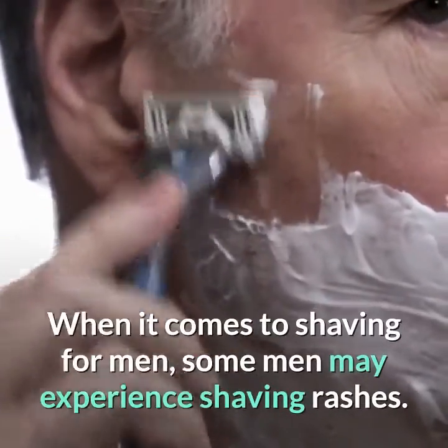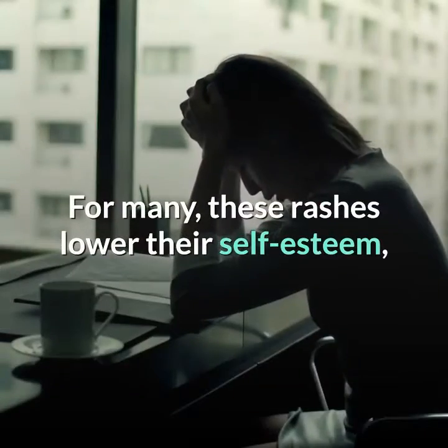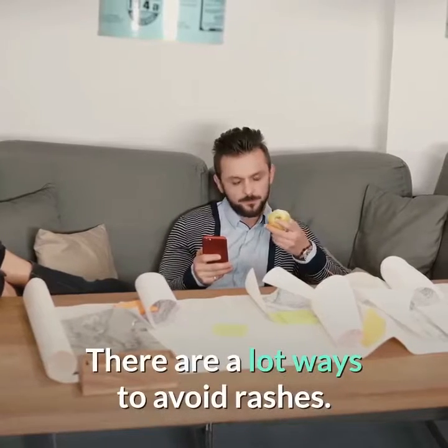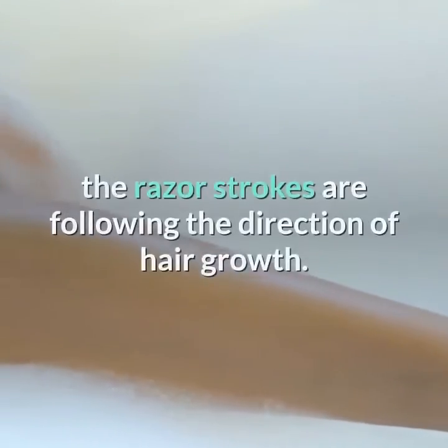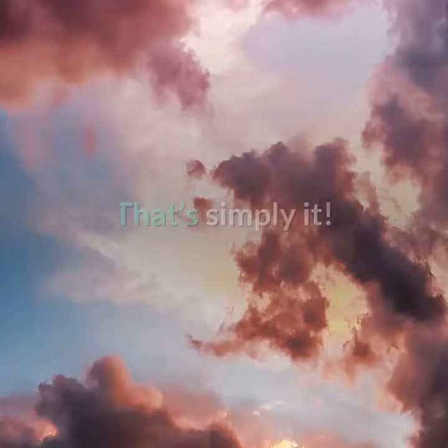Sleeping with your makeup on will cause your skin to break out with spots. When it comes to shaving, some men may experience shaving rashes, which can lower their self-esteem. However, this is not a big problem — one of the best ways to avoid rashes is to make sure that razor strokes follow the direction of hair growth.